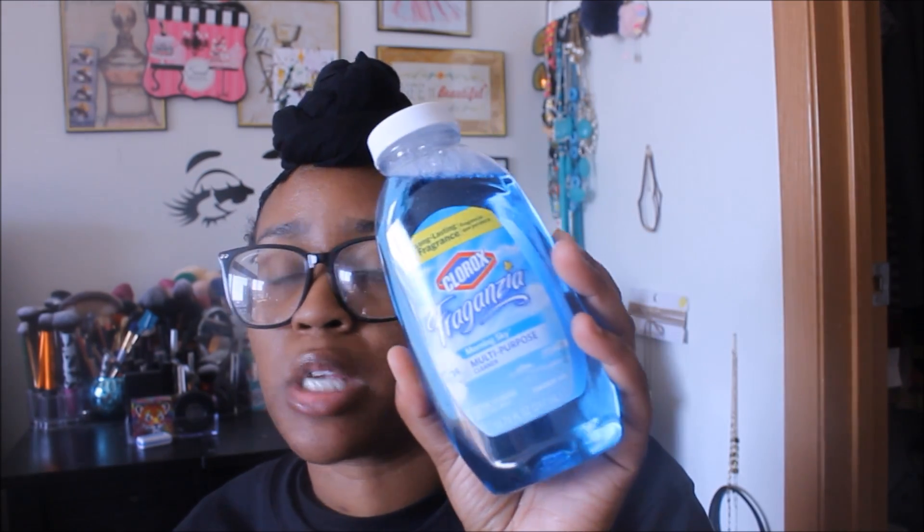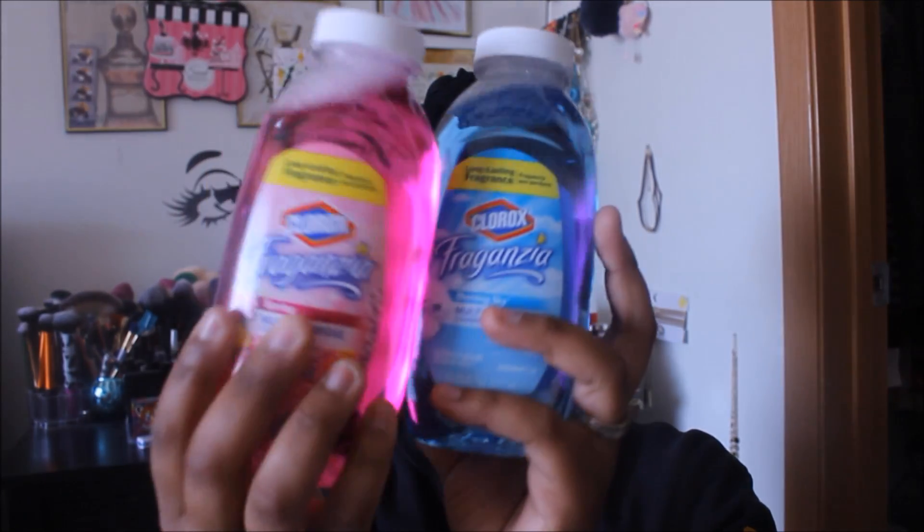I found the Clorox Fraganzia — this is a 10.75-ounce bottle. There's the Spring multi-purpose cleaner and the Morning Sky multi-purpose cleaner. It says you can use it on floors — just mix four ounces or half a cup of the product with one gallon of water. These are the only two scents I saw. They also had cleansing wipes but those weren't as great a deal; these are more of a convenience thing.